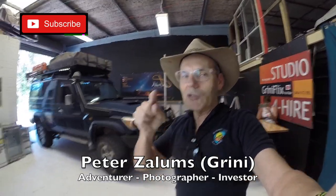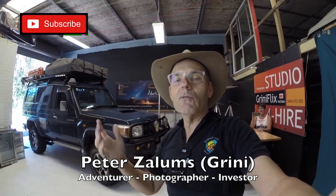Subscribe and press the notification button. Greeny Flick's channel is all about adventure travel - four-wheel drive or motorcycling, photography, tech stuff, and property investment as well.